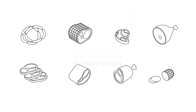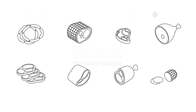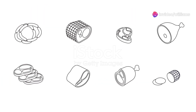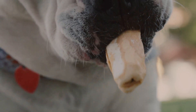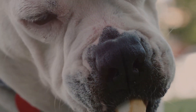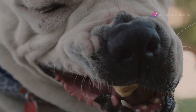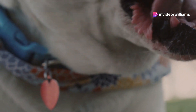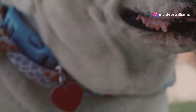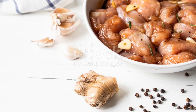Now let's talk about what a balanced raw diet looks like. Your rottweiler's daily needs include a mix of muscle meat, organ meat, and bones. Typically the ratio is 80% muscle meat, 10% organ meat, and 10% bones. Muscle meat provides the necessary proteins, organ meat supplies essential vitamins and minerals, and bones offer calcium for strong bones and teeth.